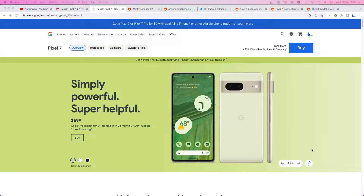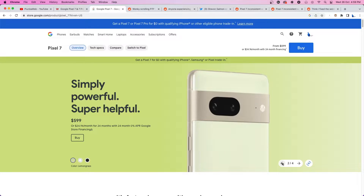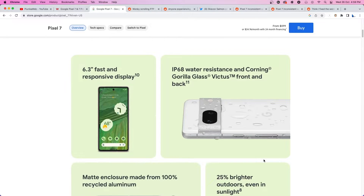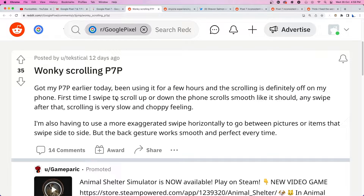The Google Pixel 7 and 7 Pro are undoubtedly the best options for anyone looking forward to a pure Android experience. However, these devices, just like the previous Pixel models, are not immune to weird bugs and issues. There seems to be a glitch in the Pixel 7 and 7 Pro's screen scrolling that causes erratic or inconsistent behaviour on touches.